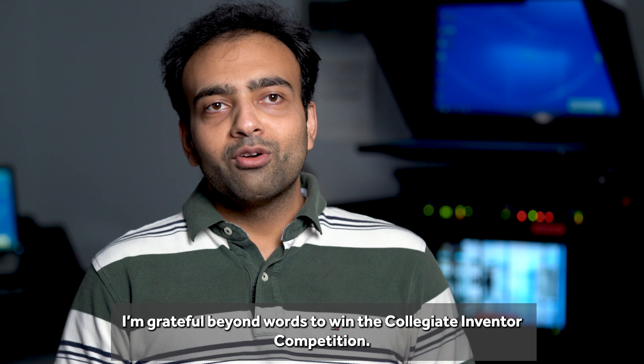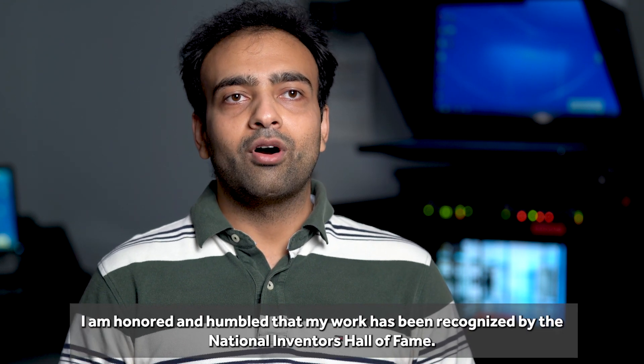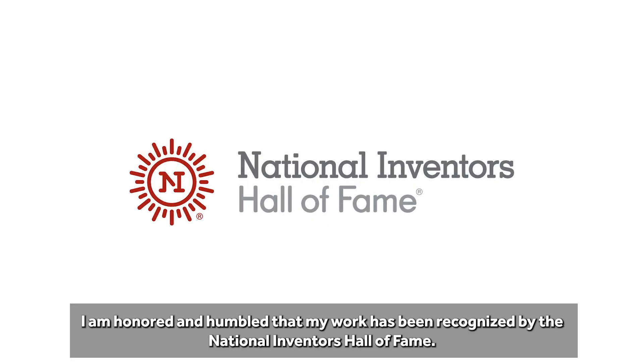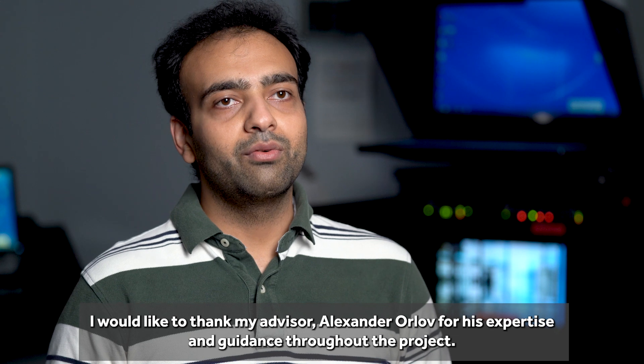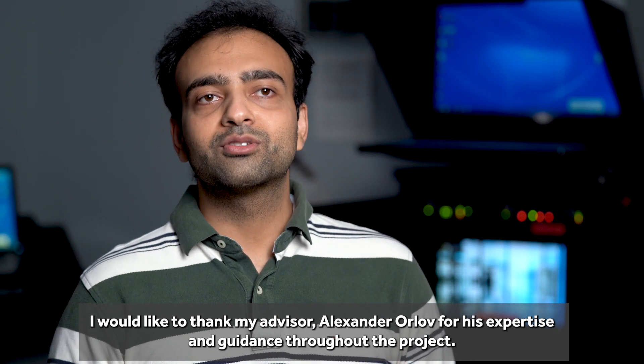I am grateful beyond words to win the Collegiate Inventor Competition. I am honored and humbled that my work has been recognized by the National Inventors Hall of Fame. I would like to thank my advisor Alexander Orlov for his expertise and guidance throughout the project.